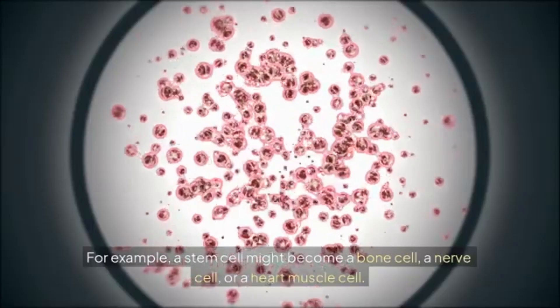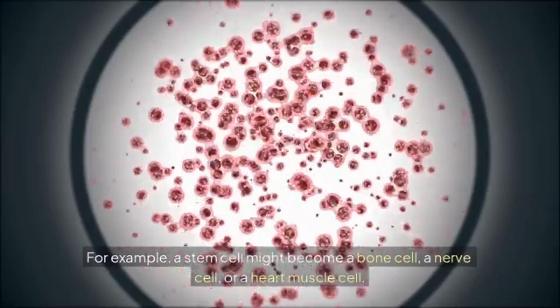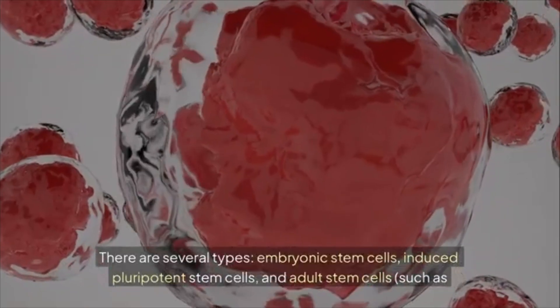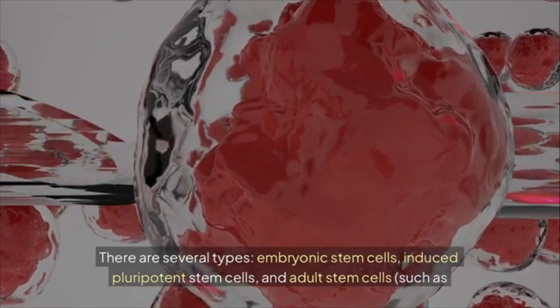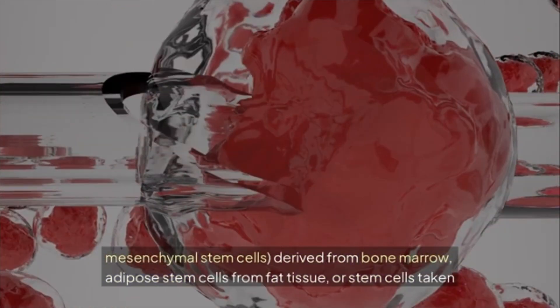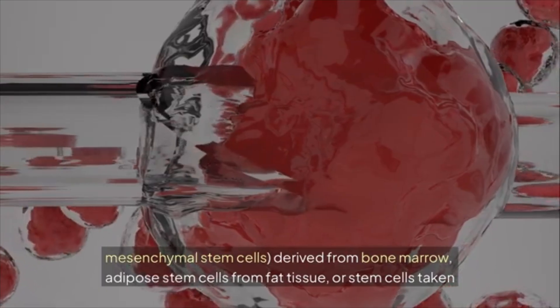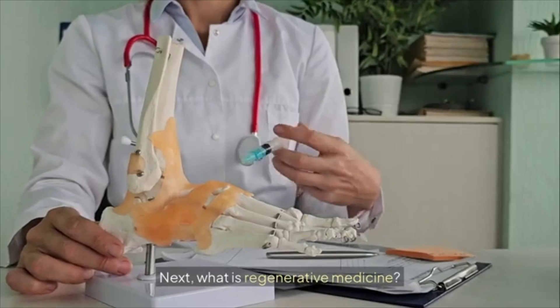For example, a stem cell might become a bone cell, a nerve cell, or a heart muscle cell. There are several types: embryonic stem cells, induced pluripotent stem cells, and adult stem cells such as mesenchymal stem cells derived from bone marrow, adipose stem cells from fat tissue, or stem cells taken from the umbilical cord.